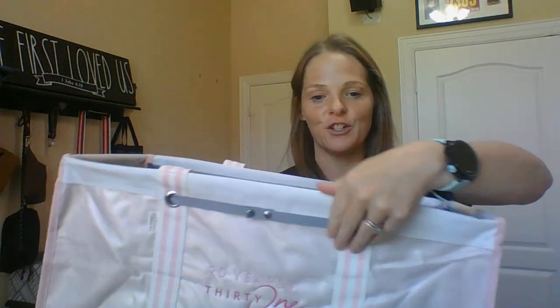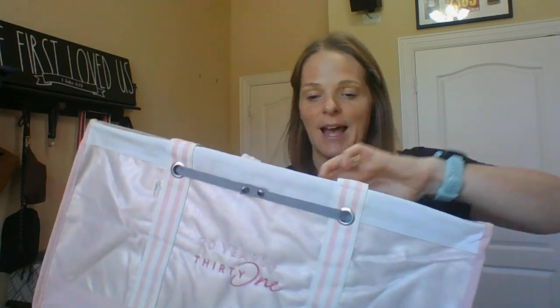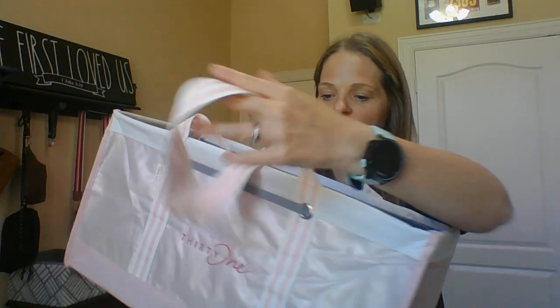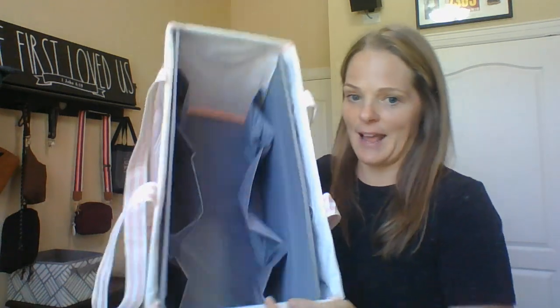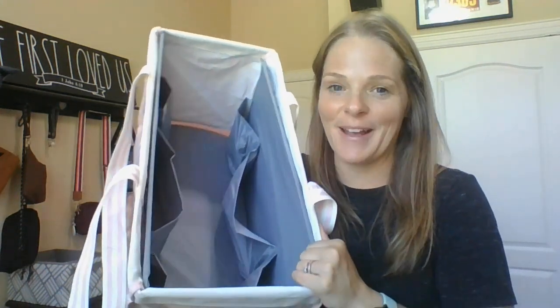But I have to show you what we have inside, and that is our new utility pocket insert. This slides right into your large utility tote — it has straps that clip right through the grommet so it keeps it nice and sturdy and safe, and it has six pockets. You can make it even more functional and add a lid to it if you like.